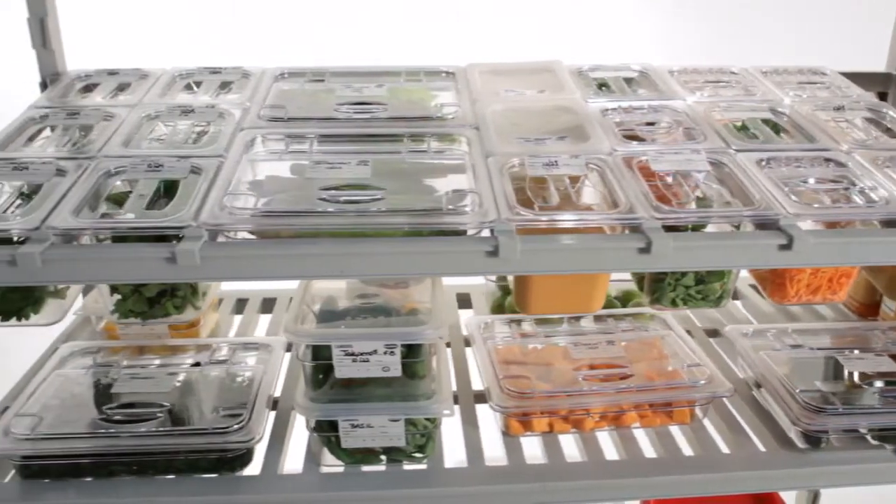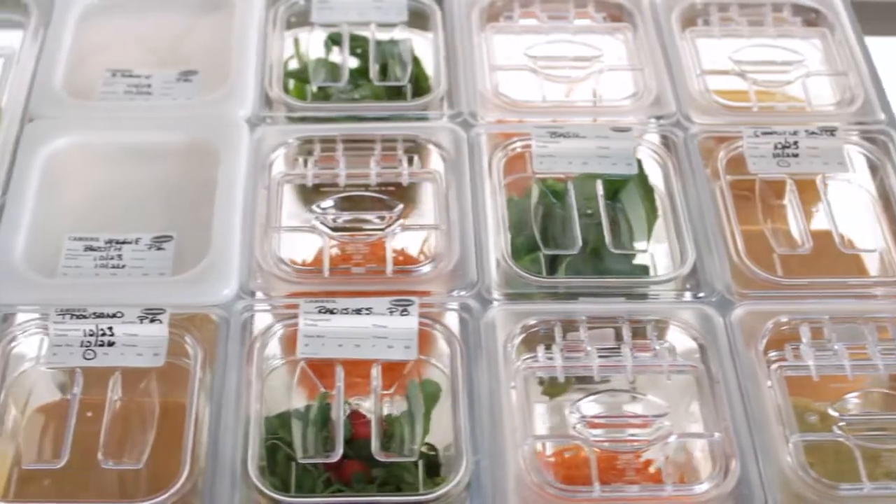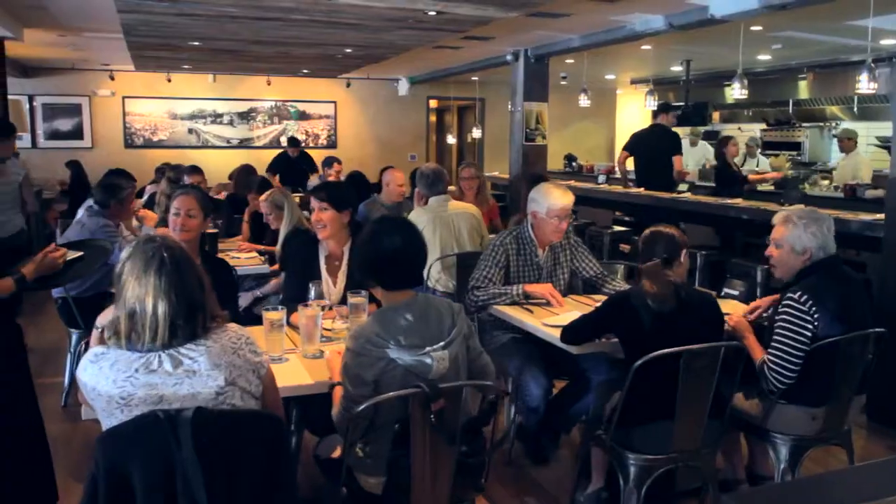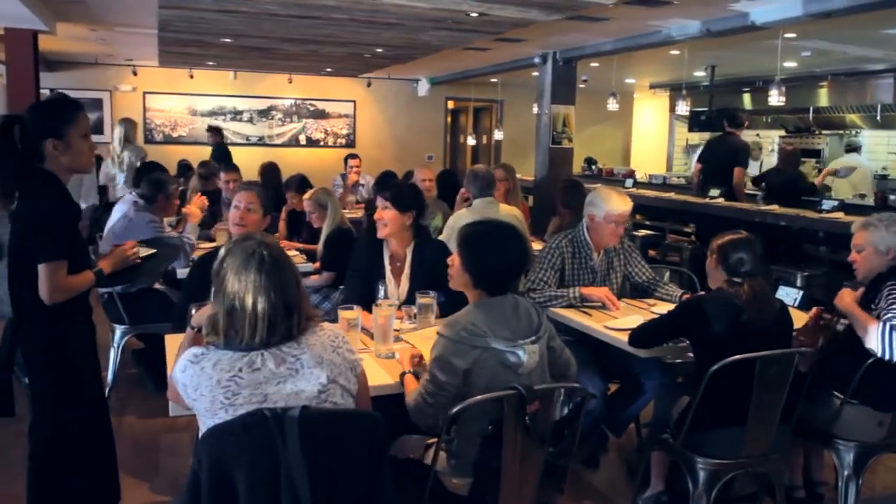Food service operators all over the world believe deeply in the value of Cambro products, not only to help make their jobs easier every day, but to help them store, deliver, and serve food safely to their customers.